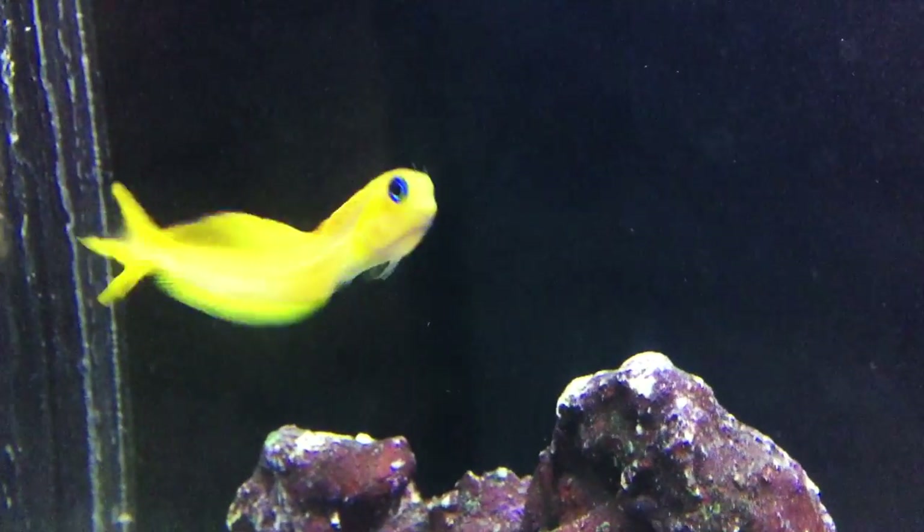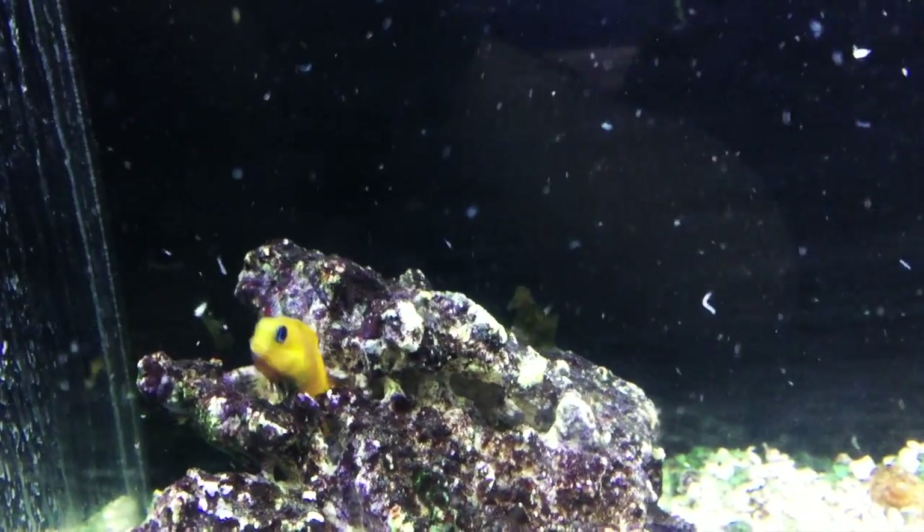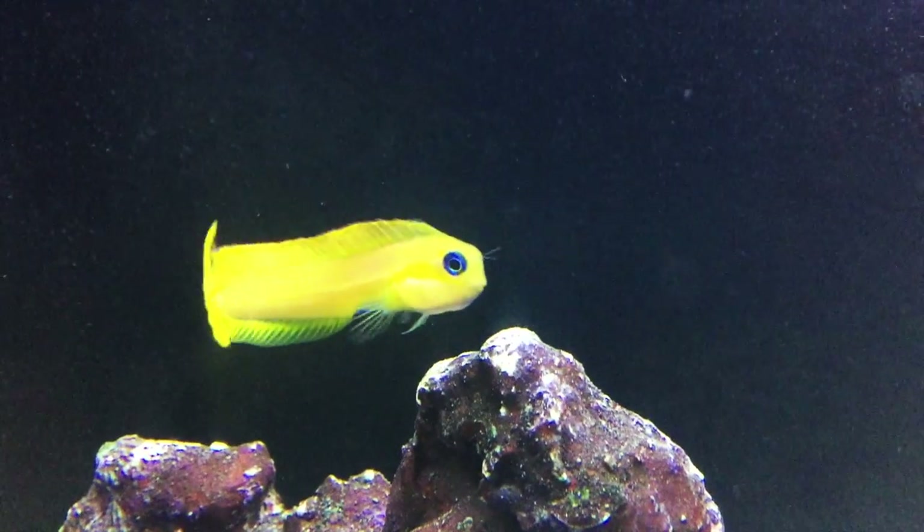They're known for being a little bit feisty and can be particularly nippy to fish like gobies or dartfish. Their aggression is noticeably decreased when kept in a larger tank. Not usually shy about eating, the Midas Blenny is an omnivore and does well on prepared meaty food supplemented with quality herbivore selections and some algaes. The recommended minimum tank size is 30 gallons.